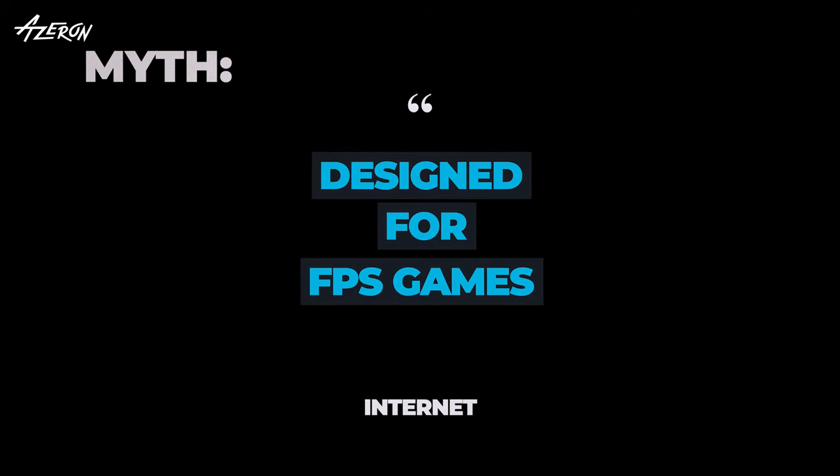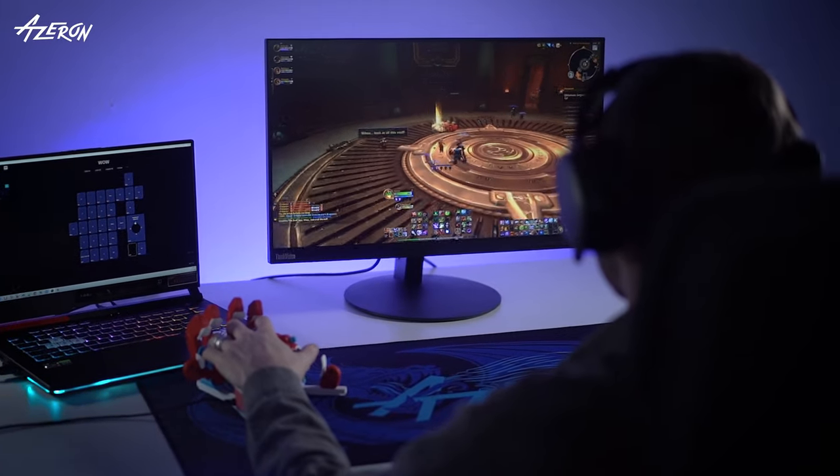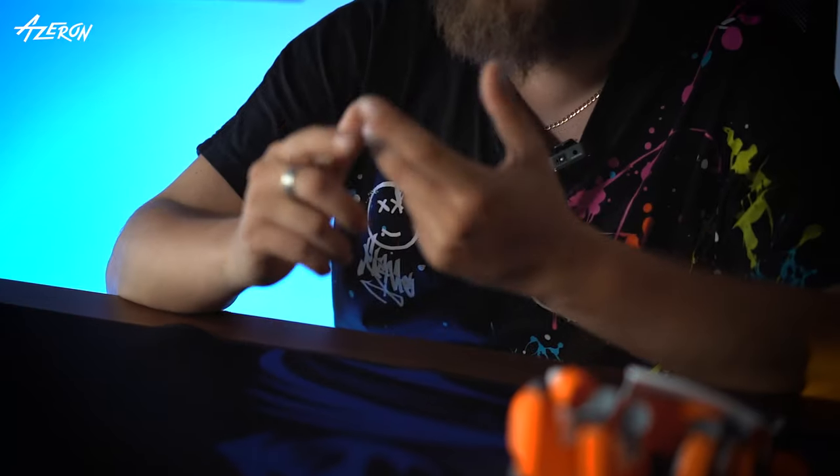They are designed for FPS games. Although Azeron keypads are often associated with first-person shooter games, they can be used for a wide range of game genres including MOBAs, MMOs, and RPGs. Azeron performs best in games that require a lot of inputs.